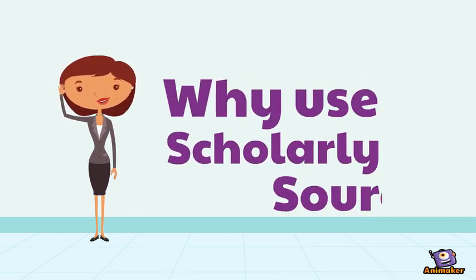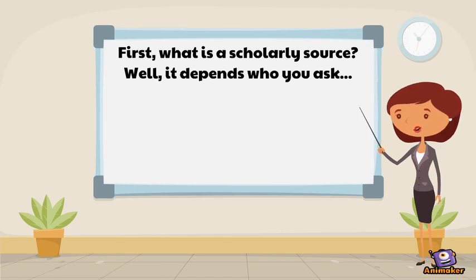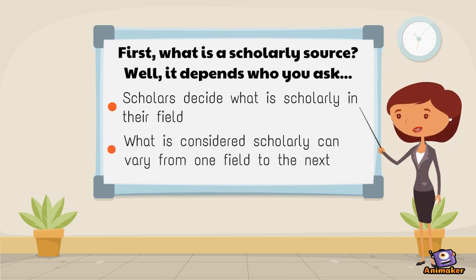Why use scholarly sources? First, what is a scholarly source? Well, it depends who you ask. Scholars decide what is scholarly in their field, and what is considered scholarly can vary from one field to the next.